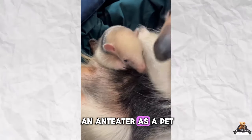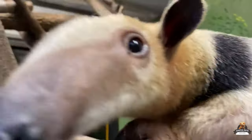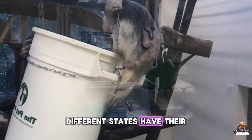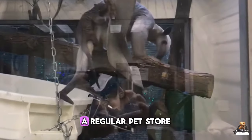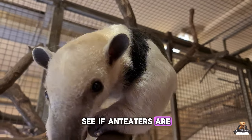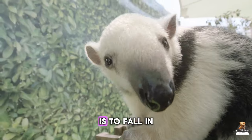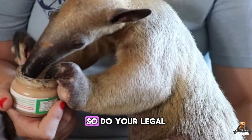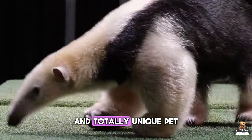You're thinking about an anteater as a pet? Hold on, because legal hurdles might be the first termite mound you encounter. While owning an anteater isn't illegal on a federal level in the U.S., different states have their own rules. Before you start shopping, check with your state and local laws to see if anteaters are allowed as pets in your area, and if so, whether you need a special permit. The last thing you want is to fall in love with an adorable anteater, only to find out it's not welcome in your state. Do your legal research first — it's the responsible way to start your unique pet adventure.